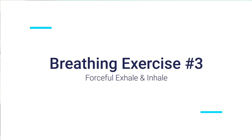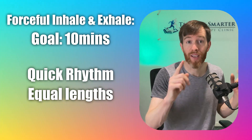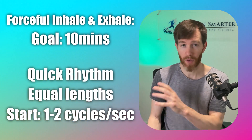Finally, the third technique involves both active and forceful inhalation and exhalation. Inhale forcefully through the nose, expanding your lungs and chest fully, then immediately follow with a forceful exhalation, contracting your lungs and diaphragm to expel the air. The rhythm should be quick with equal-length inhalation and exhalation. Start at a slow pace of around one to two cycles per second and gradually increase speed as your capacity allows.